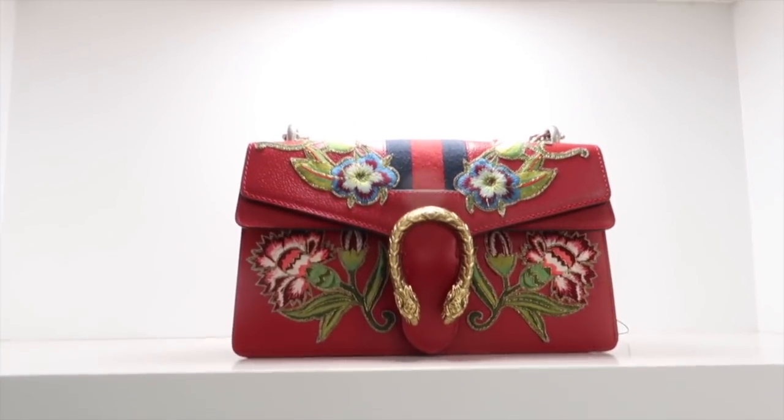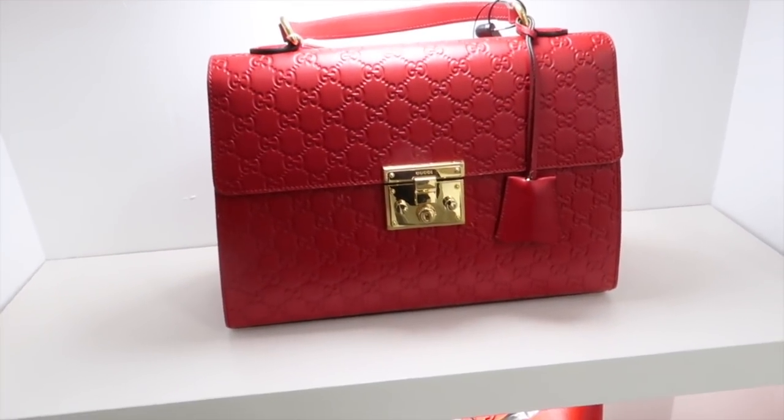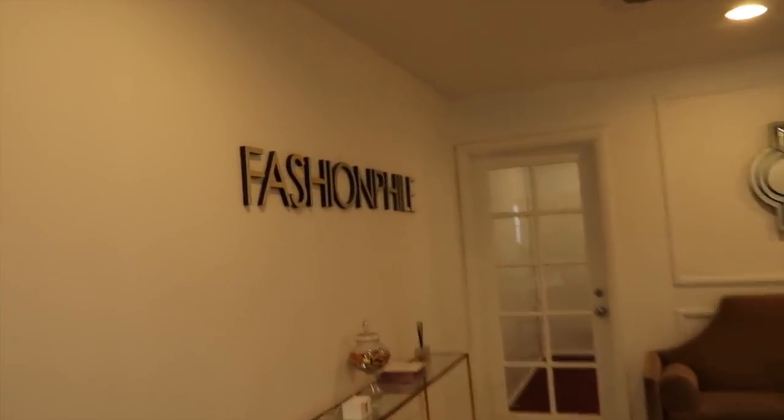They display just a few items very nicely, just as they would if you were in the store. Then you come up here and they have a little seating area, and it just says Fashionphile.